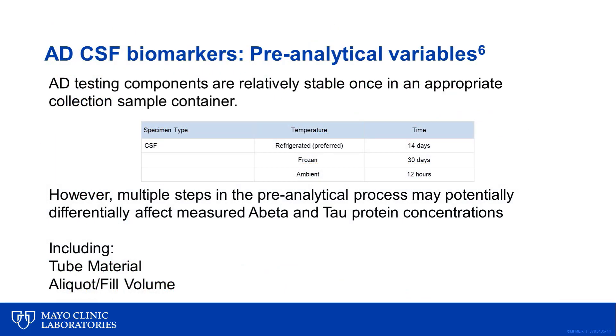I'm Josh Bornhorst and I'm going to talk about pre-analytical variables related to Alzheimer's disease CSF markers. Alzheimer's disease testing components are relatively stable once they are in an appropriate collection sample container. Once frozen, they are stable for at least 30 days. At ambient temperature they're stable up to 12 hours, and refrigerated they're stable for 14 days. We do request samples be sent in frozen, and one reason is that there are multiple steps in the pre-analytical process that may potentially and differentially affect the measured A-beta and tau protein concentrations. Most importantly, these include tube material and aliquot and fill volume.